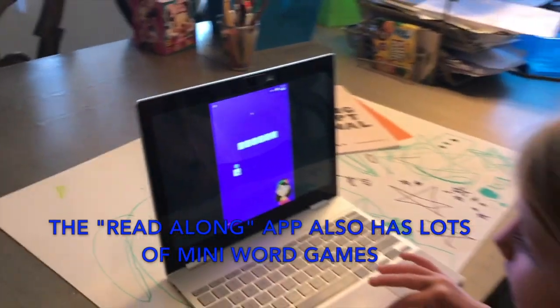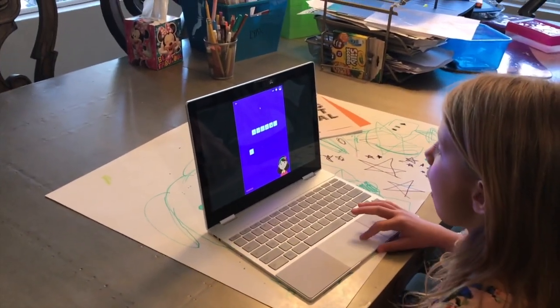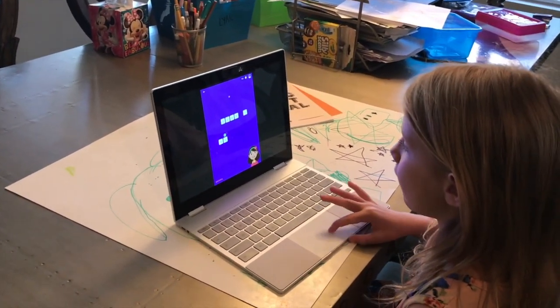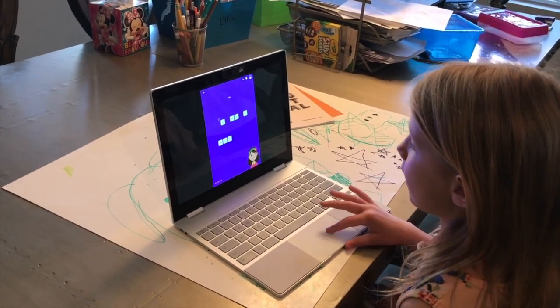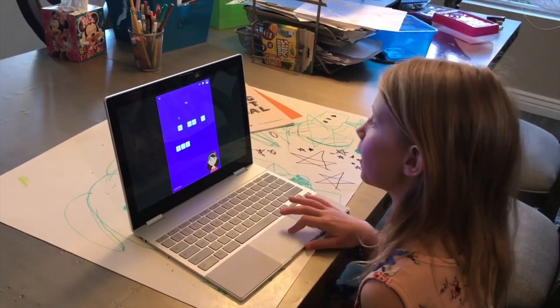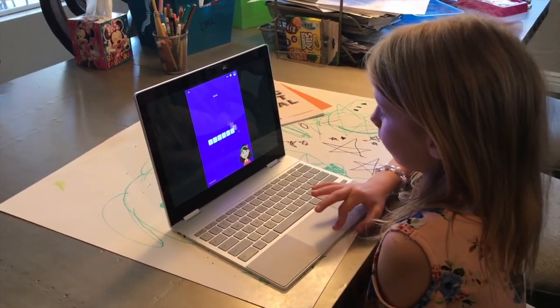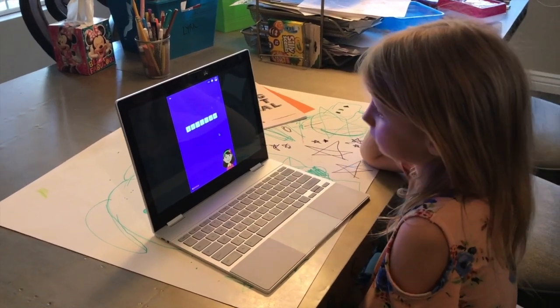B, L, A, N, K, I, E. And if you get one wrong, it will show an X and drag it back. Blankie. Correct. Spell. Special.